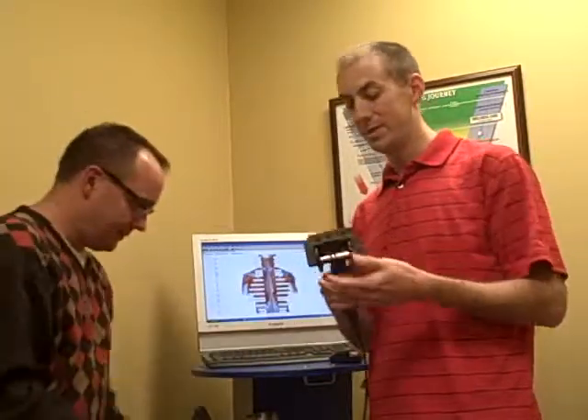The other component we use is our thermal scan, checking for heat and inflammation in your body. This shows us the health of the nerves.